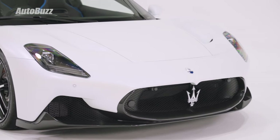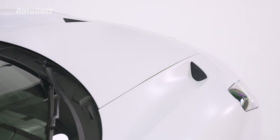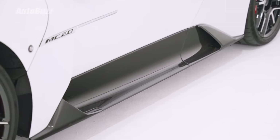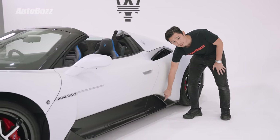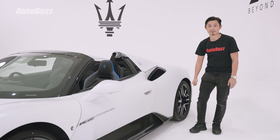The front bumper is filled with really large holes to cool the oil. On the hood, there are vents to add a bit more downforce. There are large vents behind the front wheels, a large vent in front of the rear wheels to cool the engine, and one more little hole for the brakes to cool the rear wheels.